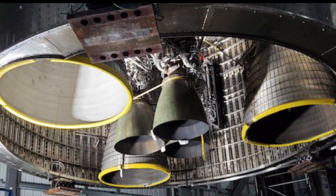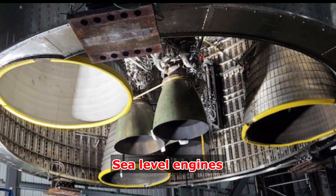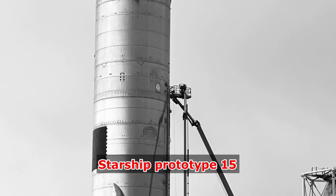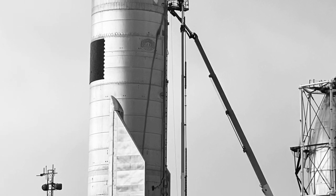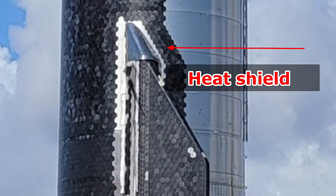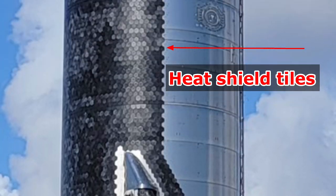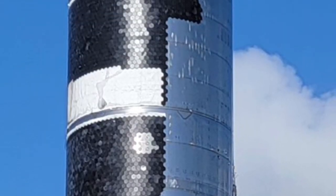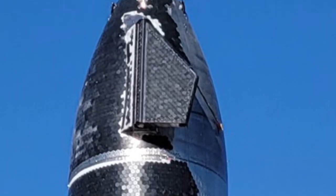The Starship 20 upper stage is fitted with 6 Raptor engines, including 3 vacuum-optimized engines or RVACs and 3 sea-level engines in the middle. One notable difference between previously shiny Starship prototypes and Starship 20 was that one half of Ship 20 was covered in small hexagonal heat shield tiles to help it survive the intense process of re-entering the Earth's atmosphere and improve the ship's durability.